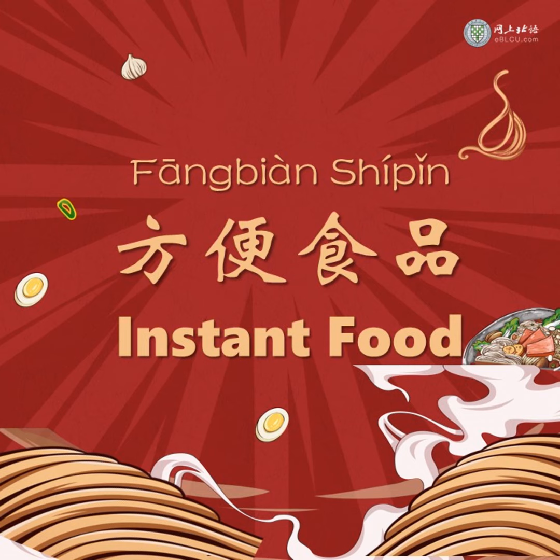Hello everyone! This is Angela from Beijing Language and Culture University. I am very busy today. I don't have time to cook, so I'm planning to cook some instant noodles for dinner.